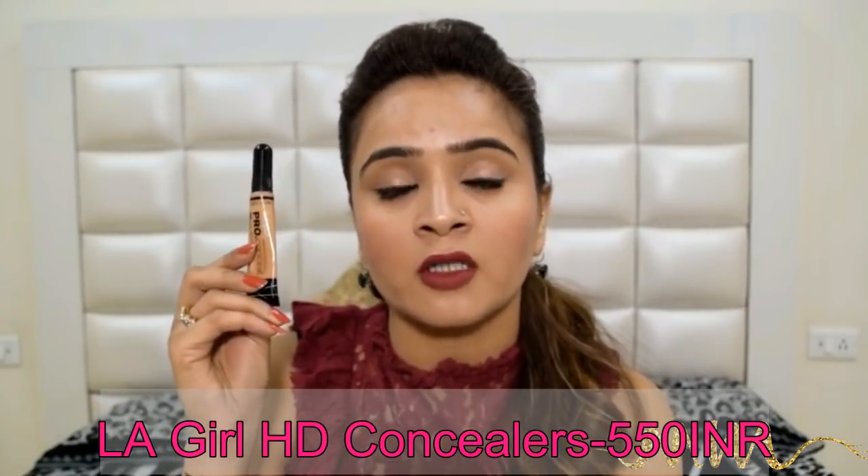After primers, we will talk about concealers. I have observed so many Indian women investing a crazy amount of money on foundations and not using a concealer, and then they complain that the foundation is not working for them. What you are missing is a good concealer. Concealers are not just important — they are indispensable. You need to have a shade or two of good concealers in your vanity, and my first and best recommendation would be the concealers by LA Girl. If you are looking for an affordable concealer, just log on to Nykaa, find your shade, and purchase this one.